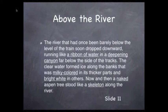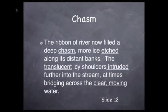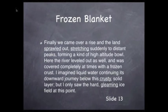The clear water formed ice along the steep banks that was milky-colored in its thin parts and bright white where it was thick. Now and then, a naked aspen tree stood like a skeleton along the river. The ribbon of river now filled a deep chasm. More ice etched along its distant banks. The translucent, icy shoulders intruded further into the stream, at times bridging across the clear, moving water. Finally, we came over a rise and the land sprawled out, stretching suddenly to distant peaks, forming a kind of high-altitude bowl. Here, the river leveled off as well and was covered completely at times with frozen crust, and still pools in others.